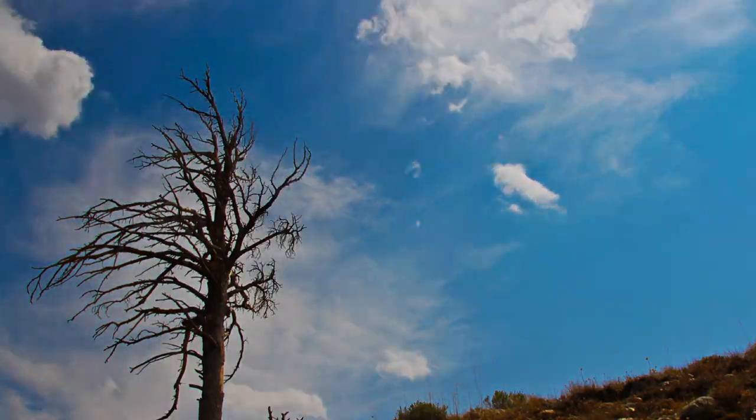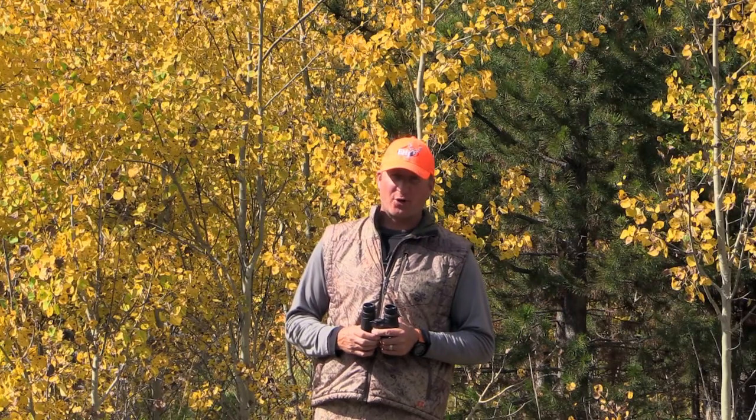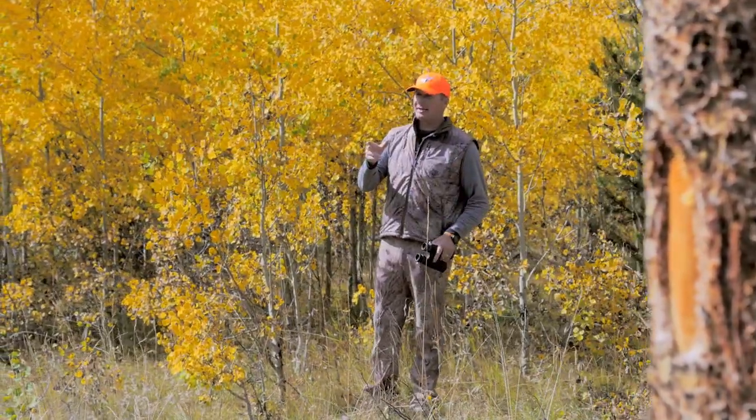Hi, I'm Guy Eastman, your host, and this is Eastman's Hunting TV. On today's episode we're going on a DIY rifle hunt for trophy antelope bucks. We're hunting way south, almost to the New Mexico border in Colorado, on the prairies after trophy antelope bucks. Let's not waste any time — let's get out there and get some hunting in.